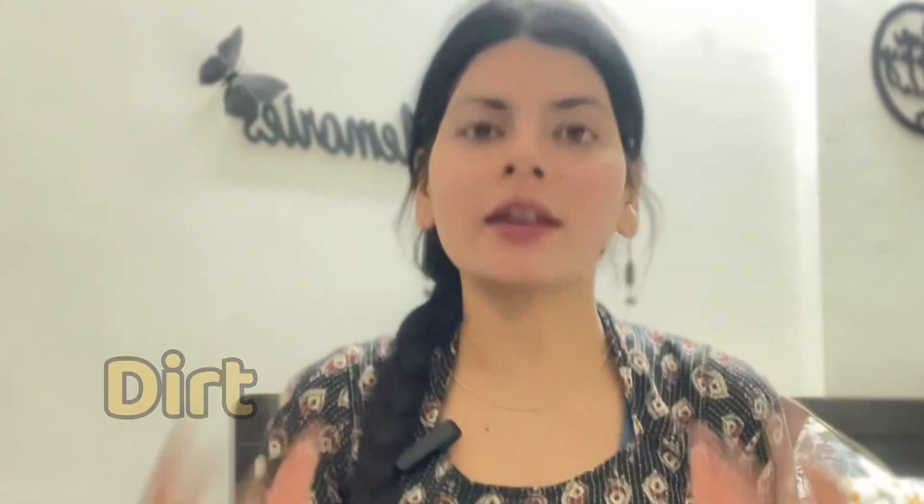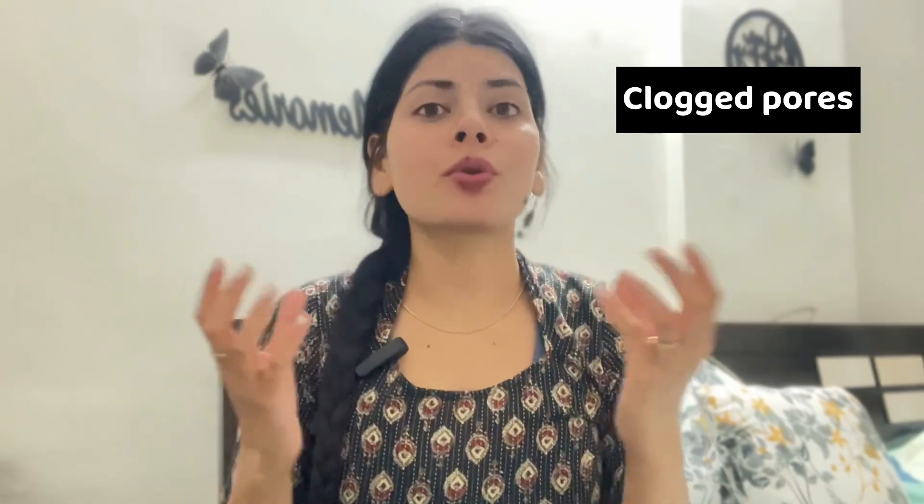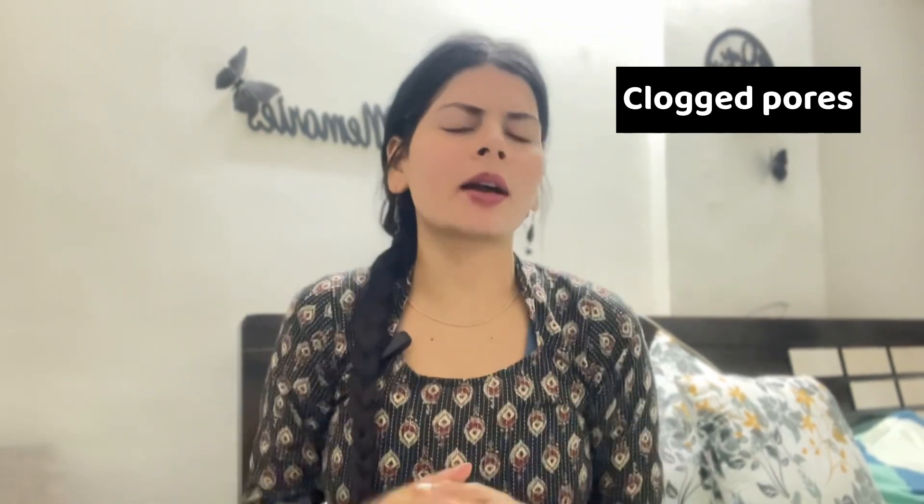If you don't do a night skincare routine, you can have a lot of skin concerns. When you go outside, there are a lot of impurities, sweat, and dirt, and your pores get clogged.